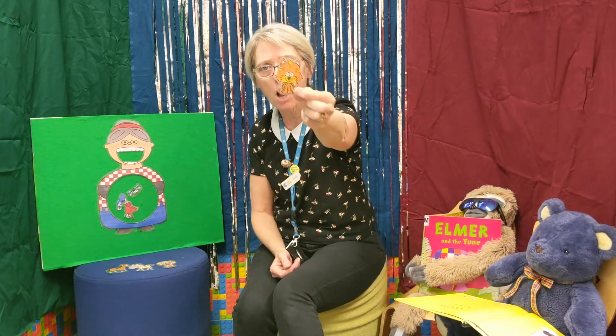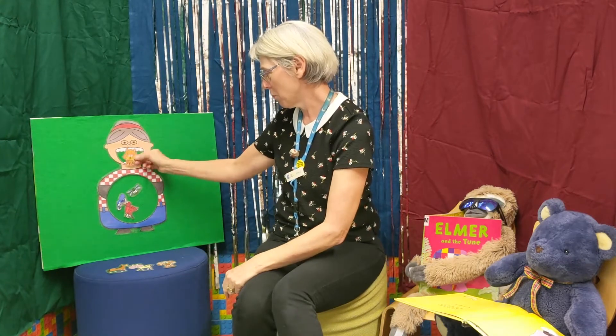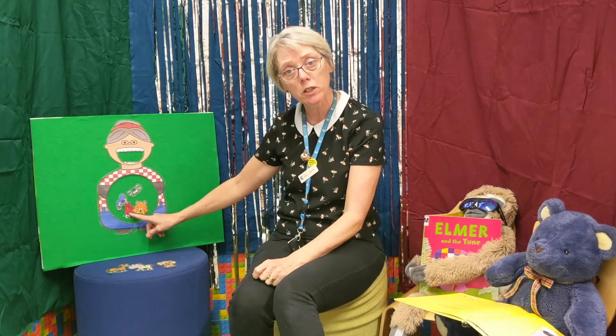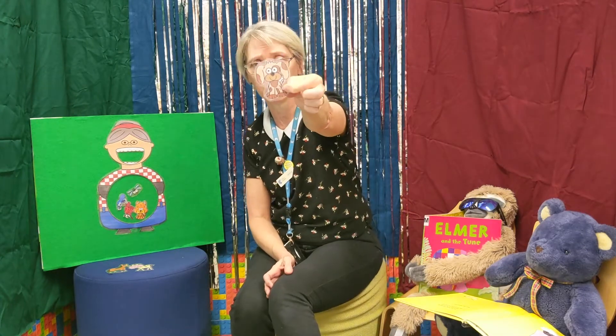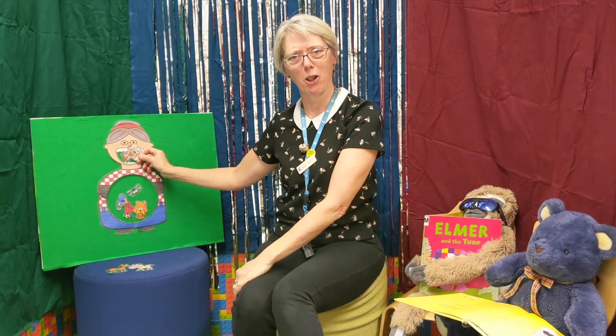There was an old lady who swallowed a cat — fancy that, to swallow a cat! She swallowed the cat to catch the bird, she swallowed the bird to catch the spider, she swallowed the spider to catch the fly. I don't know why she swallowed that fly, perhaps she'll die.